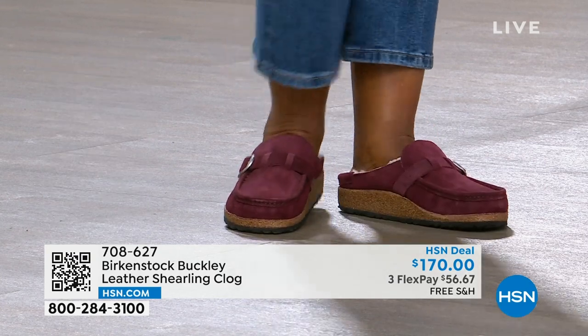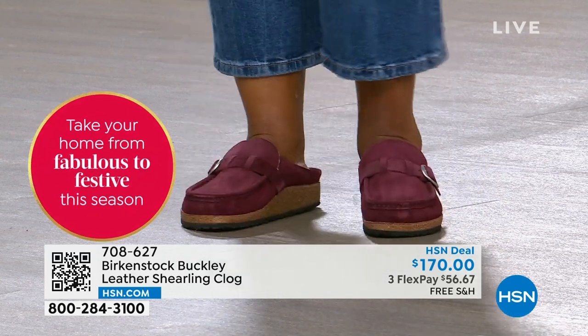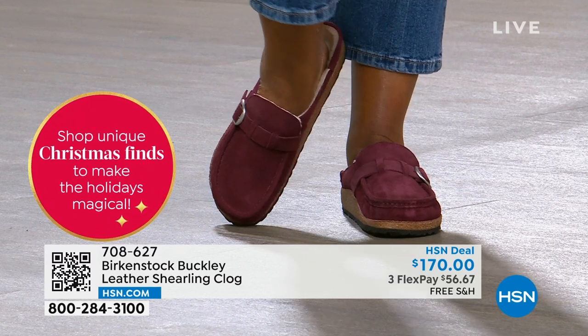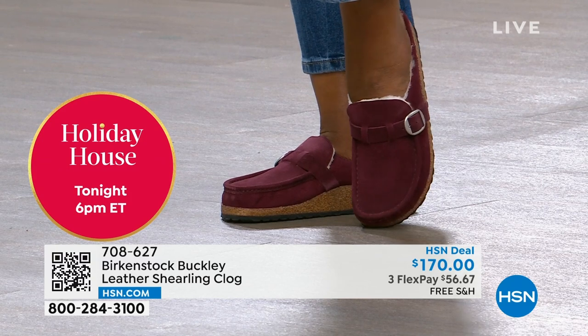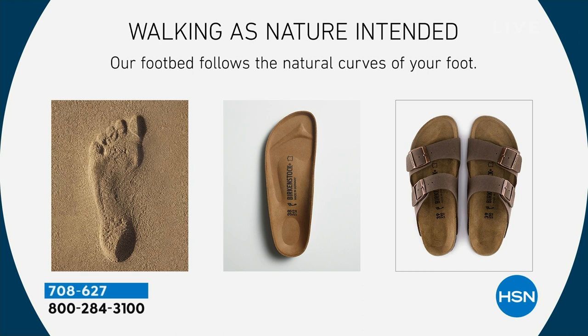Instead of trying to find a shoe your foot fits in, make the shoe fit to your foot. That is what happens with your Birkenstock. The more you wear them, the weight of your foot and those pressure points start molding the contoured footbed. The heat of your body causes that cork and latex to heat up, and it molds around the curves of your foot. Each person's Birkenstock is unique to them.